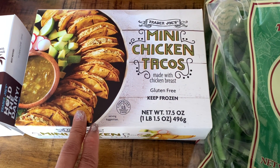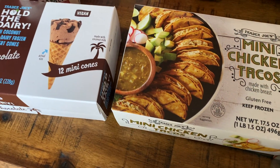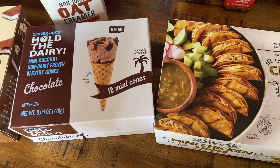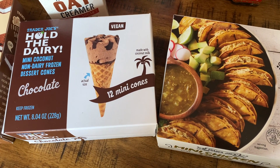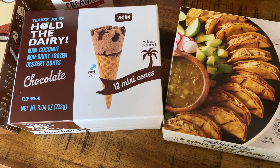I went ahead and picked up a box of these mini chicken tacos made with chicken breast. Normally I pick up the beef tacos, but I got this for an after-school snack for my son now that he is back in school.